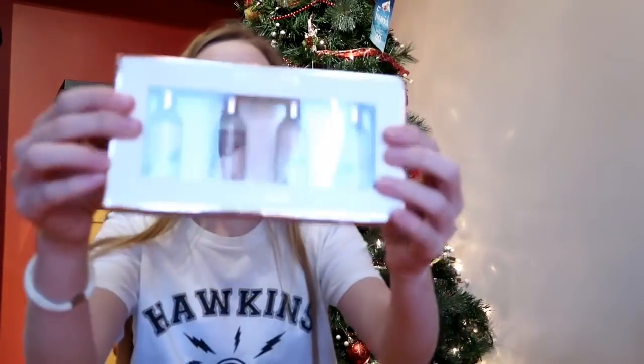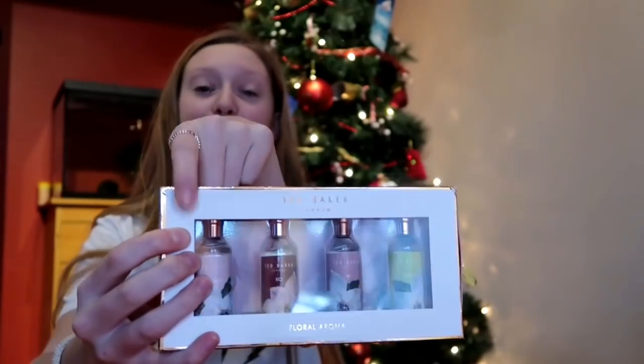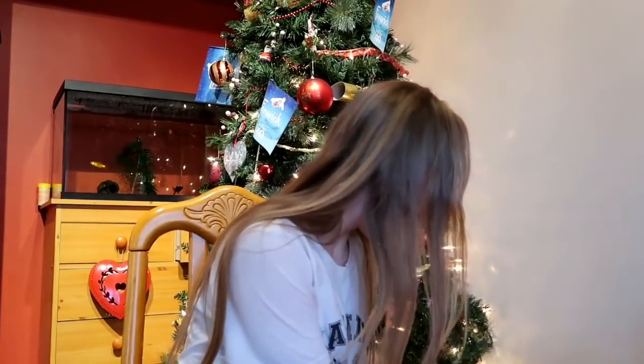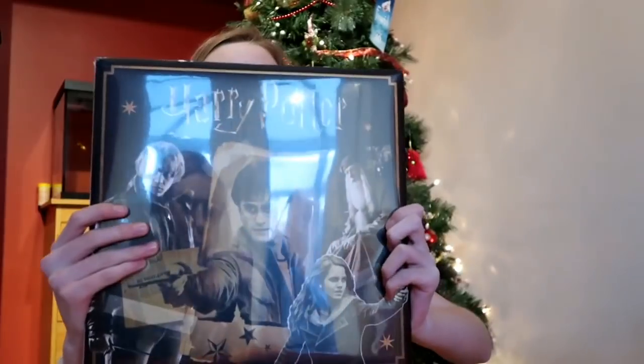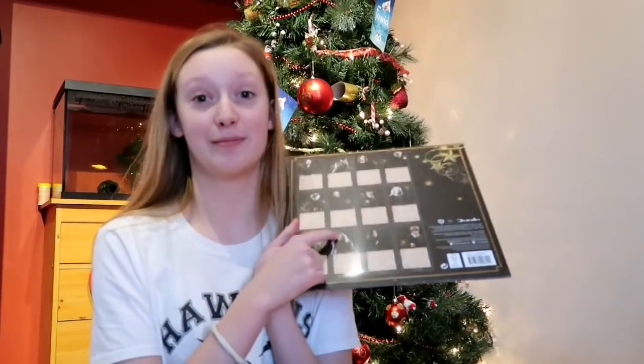I have these Ted Baker perfumes and I absolutely love them. My favourite one is called Woman — it's really nice and floral, but not like too floral. And I have a Harry Potter advent calendar, and on my month it is Hermione, my favourite character.